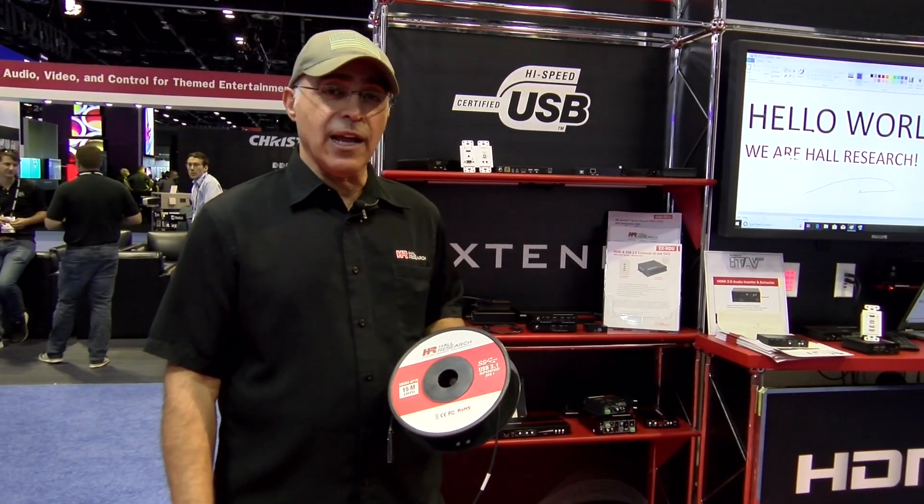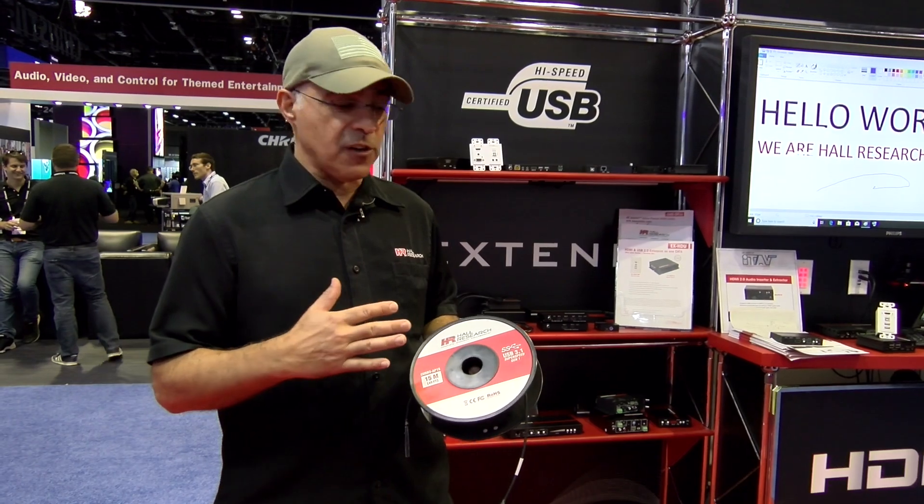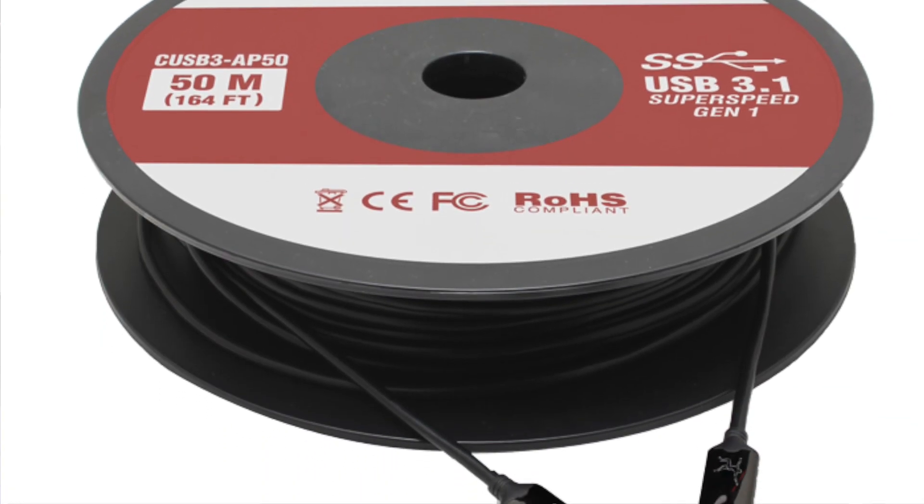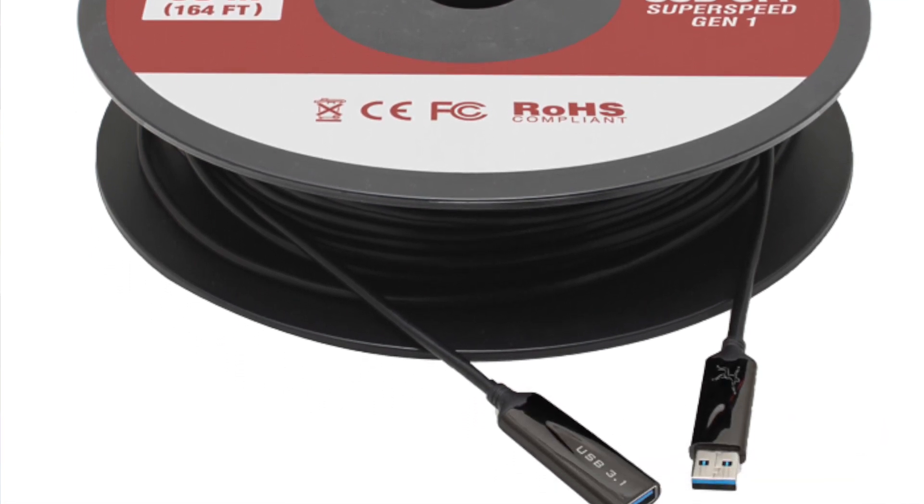Hi, I'm Ali Hangju, CEO of Hall Research. We're here at Infocom 19 in beautiful Orlando, and one of the items that we're showing for the first time are these USB 3.0, or USB 3.1 Gen 1 cables.